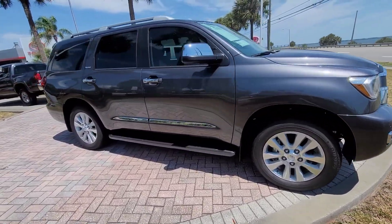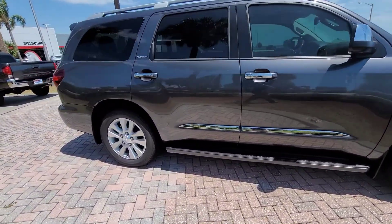This is the Platinum Edition Sequoia, magnetic gray in color.